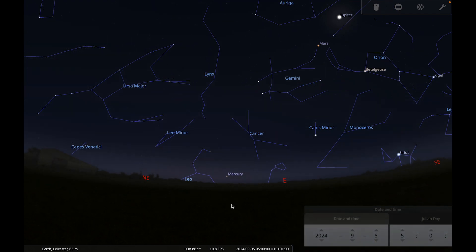Venus is not well placed for observing this month — it gets a bit lost in the evening twilight. It does improve as the month goes on, but even at the end of September it's still not in a great position for observing.